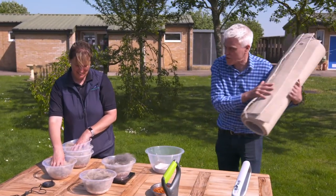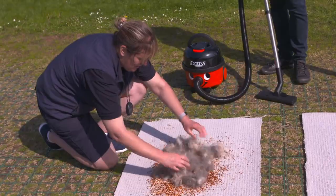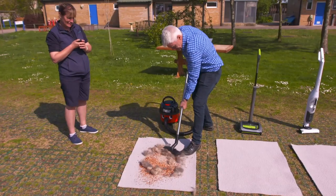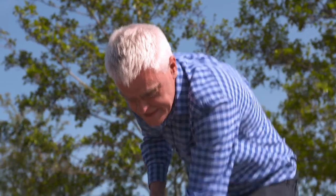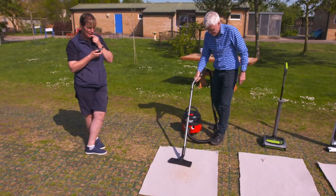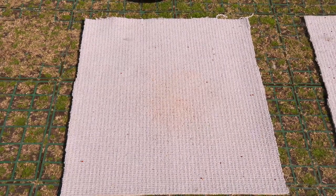We're giving each cordless vacuum a minute to clean identical offcuts of carpet. Starting with the Henry: the Henry Cordless has a six-litre capacity, which is the largest on test, and a Tritex three-layer filter to keep the dust trapped inside. You can select low or high power mode depending on your needs. The Henry gets the job done without any fuss.